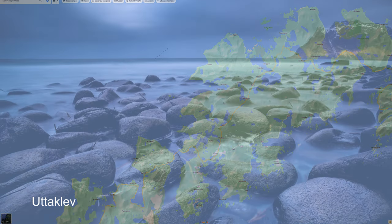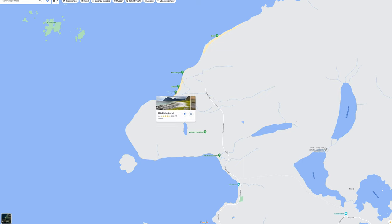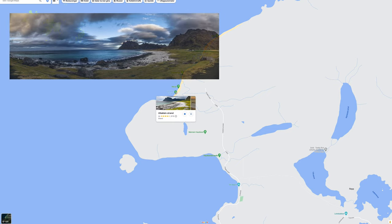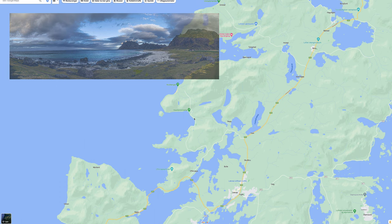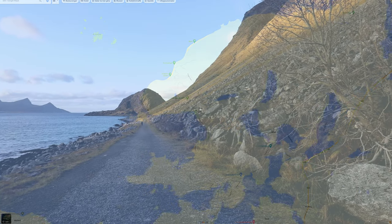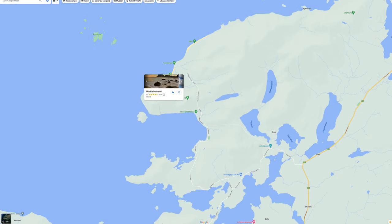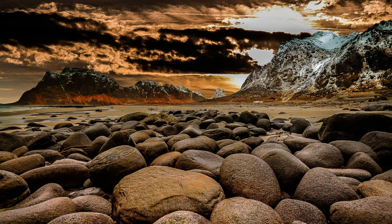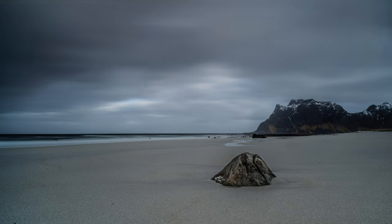One of my absolute favorite beaches is Uttakleiv beach. It is surrounded by sea and very high cliffs and mountains. To get there you go with the E10 and follow the signs — you can take either the slightly bigger road or the smaller road. If you would like to stop before Uttakleiv, you can stop at Haukland beach and walk the old road along the coastline until you reach Uttakleiv beach. Normally I can be there for hours, finding great landscape photography in the morning, during the day, and at night.